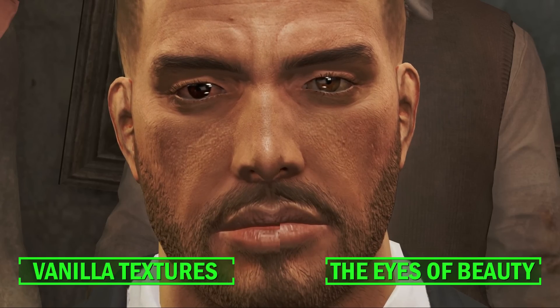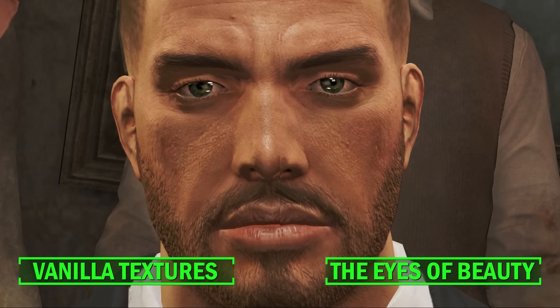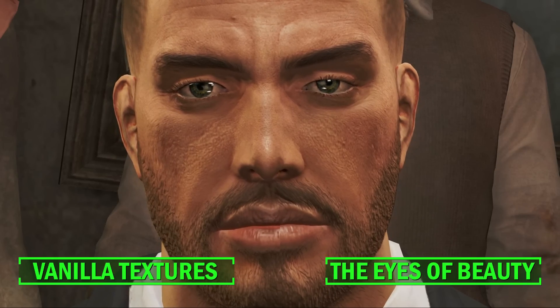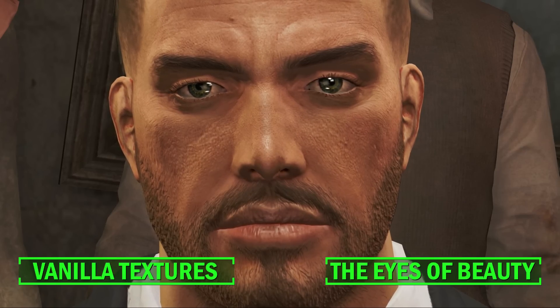Now don't get me wrong, the game looks beautiful, but I'm sure I'm not the only one who felt kinda indifferent about the vanilla eye textures. They were neither great nor lousy, with most of them looking fairly dark and almost dead in that respect.